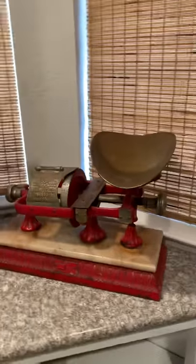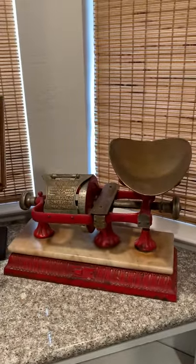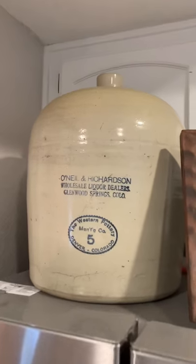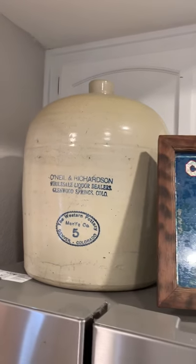Some bottles. That's a candy store scale, or a general store. Any kind of mercantile would have had one of these. It's got a great look. Early 20th century. Some crockery from a wholesale liquor dealer. Also turn of the century.